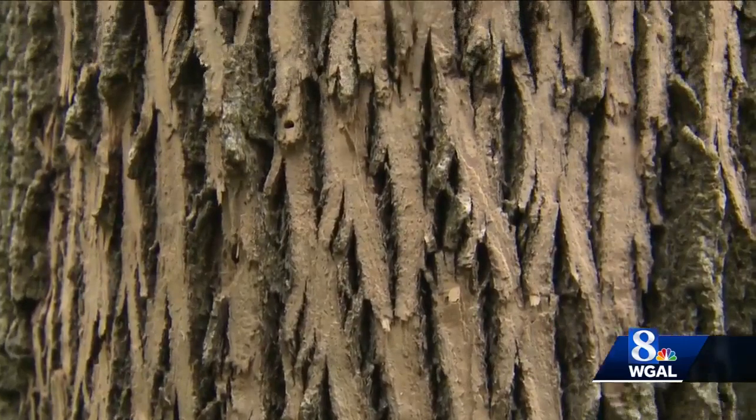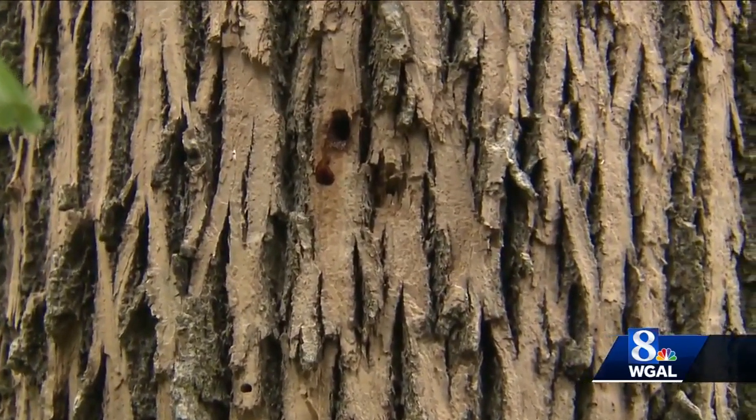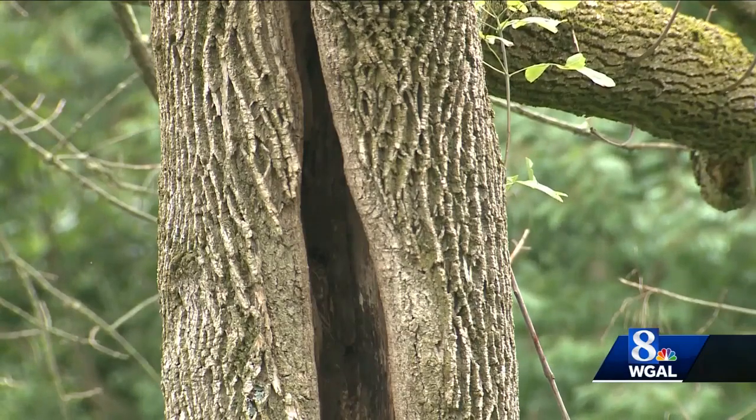To check if your ash trees are damaged by the emerald ash borer, look for D-shaped holes in the bark and damage from woodpeckers who feed on the larva.